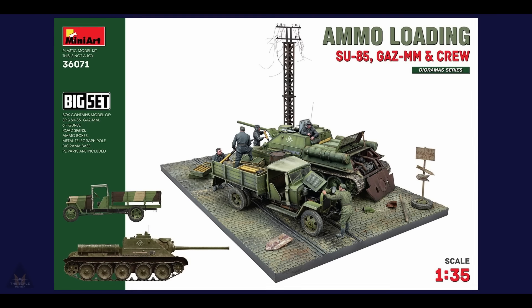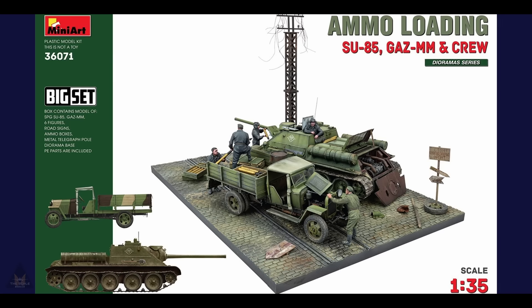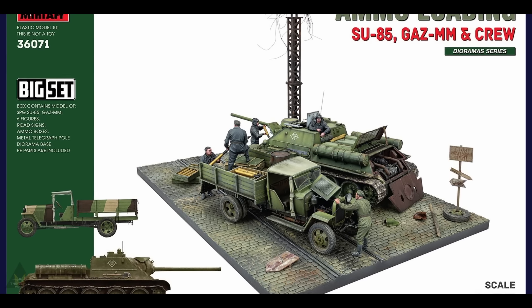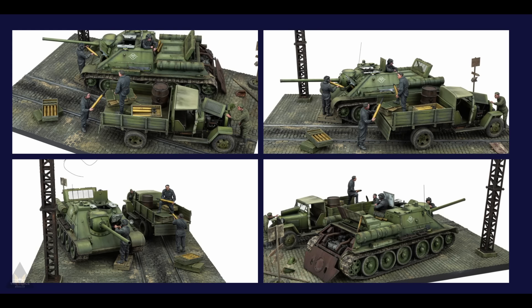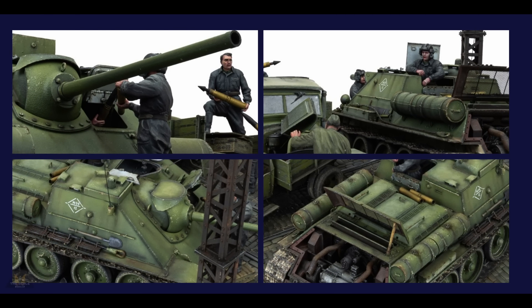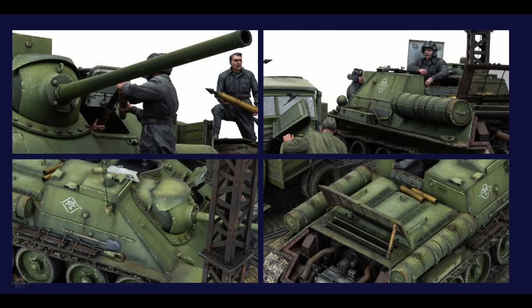Here's something that may be of interest to a number of us — Mini Art's announcement of a new ammo-loading SU-85 with crew, set on a diorama base. It comes with six figures, road signs, ammo boxes, a telegraph pole, and the base itself. All these kits come with PE parts and lots of detail, and if you've got the skills and time it's going to turn into quite a nice-looking kit. Let me know what you think about this in the comments.